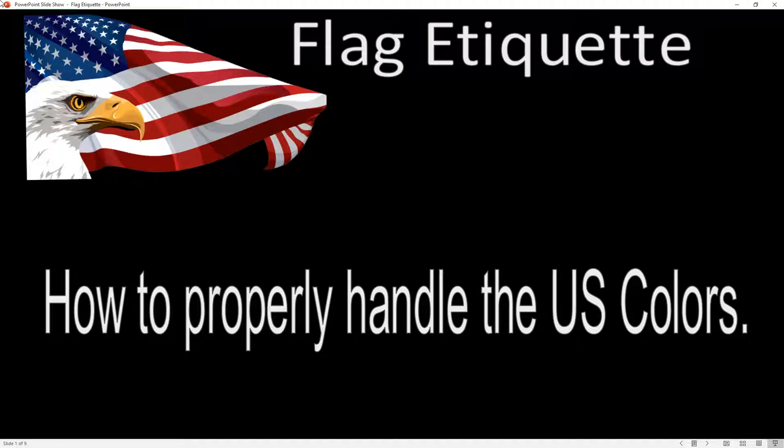Hi, this is Mr. Whipple again and we're going to talk a little bit today about what they call flag etiquette. Etiquette is a good word — we don't use it enough. It's basically respect or courtesy, how to do something properly.